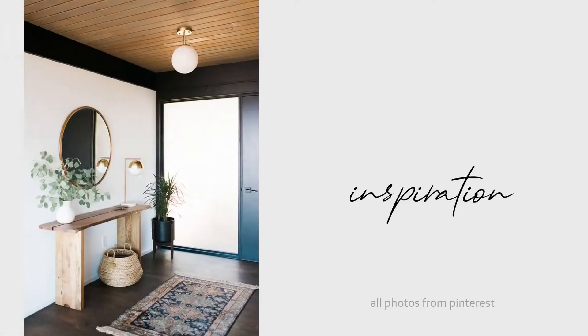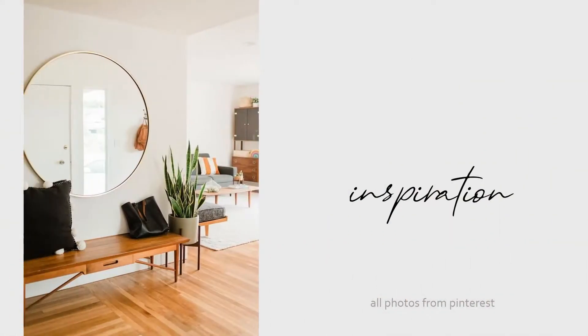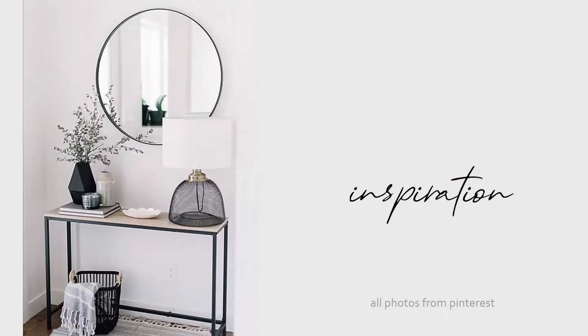I want to start off by sharing with you guys some inspiration pictures I found on Pinterest. As you can see, my style is very boho, Scandinavian, mid-century modern, clean lines. I just really love the modern feel, and so that was my inspiration going into this. I've pinned all of these pictures on my entryway Pinterest board — I will link that for you guys in the description below if you want to check that out.